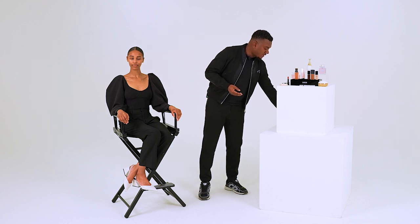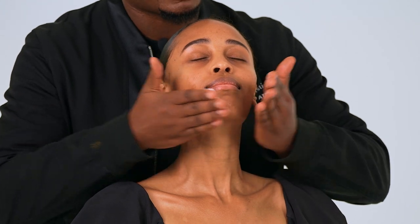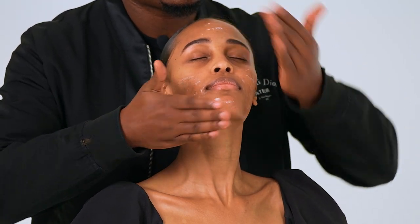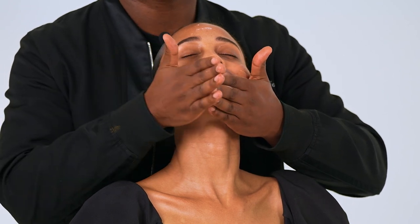Now that the eyes are smooth and brightened, we move on to the Prestige La Creme. This creme is amazing — the texture works for all skin types, whether you're normal, combination, or oily. I'm putting a little bit on my fingertips rather than the palm of my hand, so you don't overuse the product. We're going to do the same massage we did before, because in Dior we're all about consistency. When you do this massage, you'll use less product and it will be more beneficial.